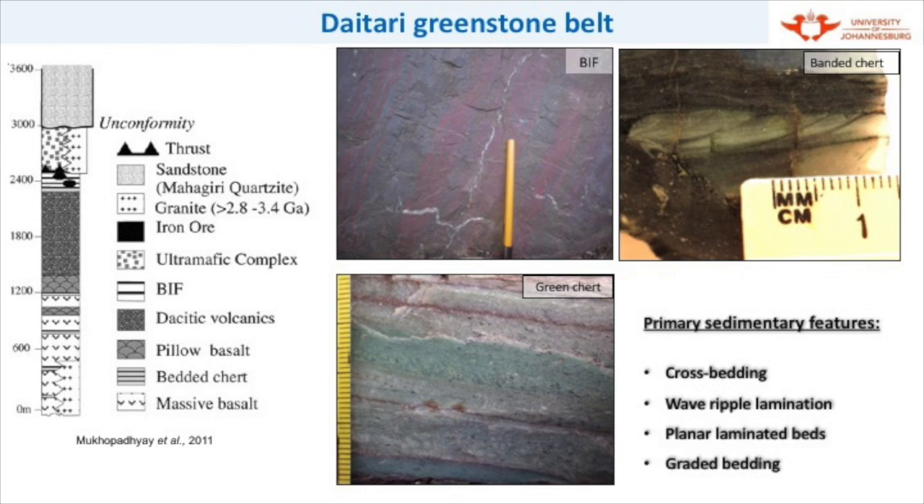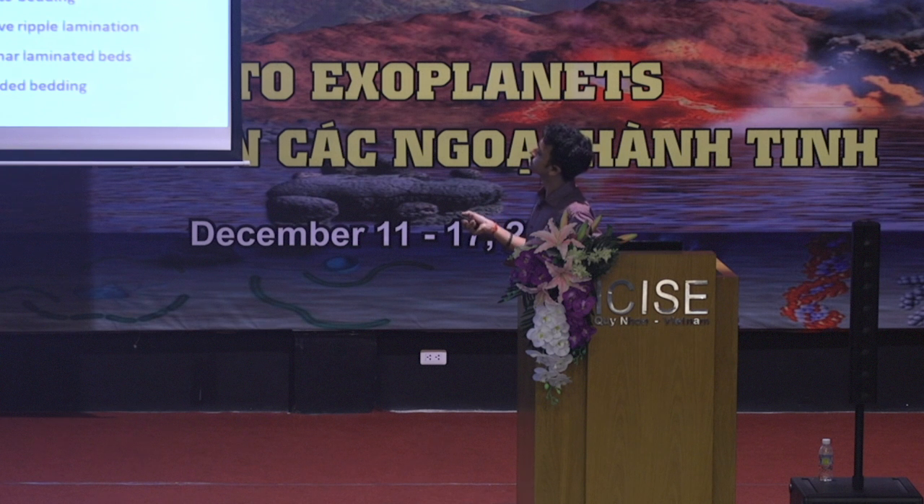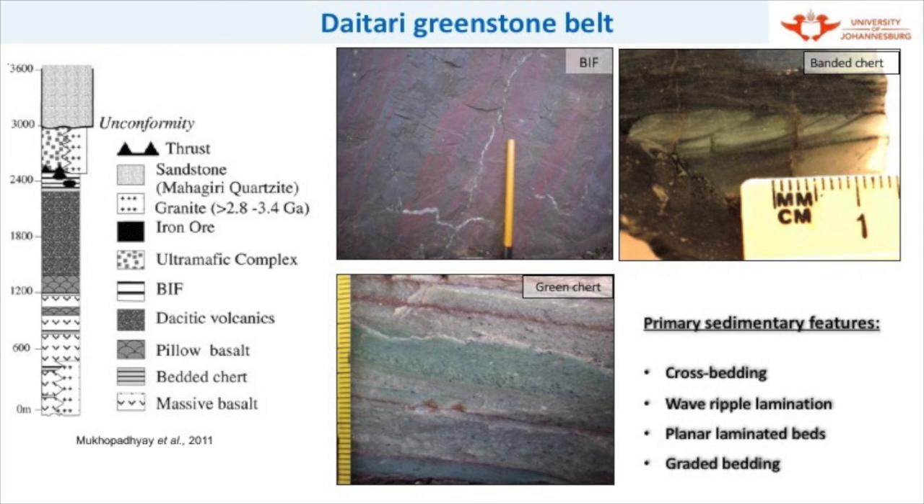The Daitari Greenstone Belt, as you can see here, is a simplified stratigraphic log forwarded by Mukhopadhyay et al. in 2011. He discusses this greenstone succession with typical assemblages and associations of ultramafic volcanics, bedded chert horizons, pillow basalts, some felsic volcanics, and then BIFs sitting on top of this succession. As you can see, there are BIFs which hold some iron ore deposits in this region. Some of the meta-sediments show evidences of cross bedding. Some of the green cherts show coarser fractions of sand size and granule size lapilli, which grade to a very fine silt-size particle upward, showing primary indications of sedimentary processes very active in this region.